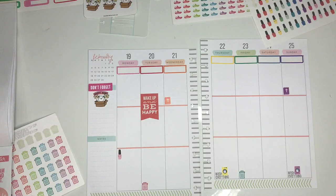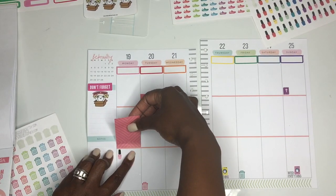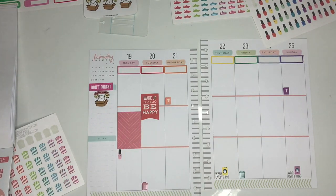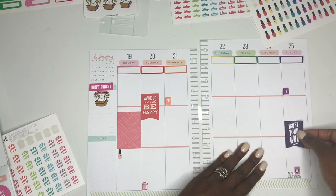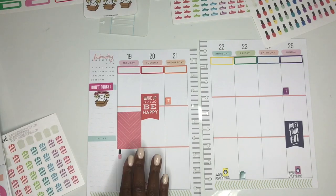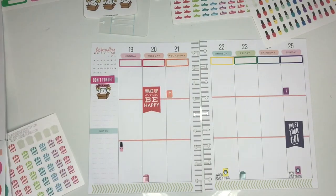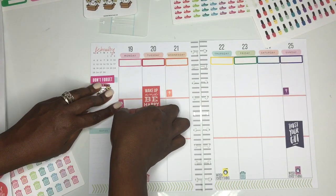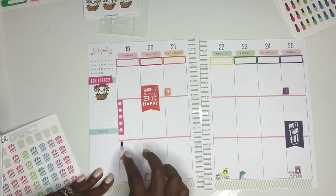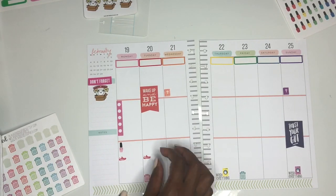I was looking for my rainbow sticker book but I could not find it, so it was a little difficult trying to find colors that exactly matched and make the spread cohesive. I ended up taking out a pink box sticker because I didn't really like how it looked and thought I might need more space, so I put down tab stickers instead, which are also from the Happy Planner book.